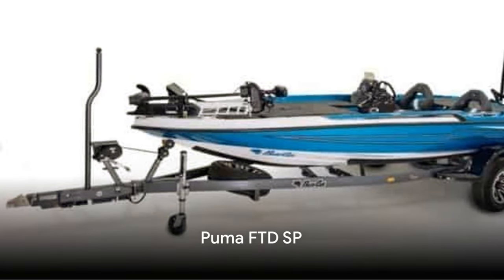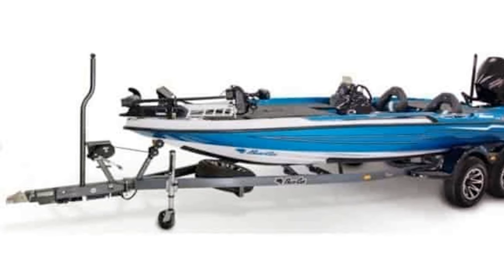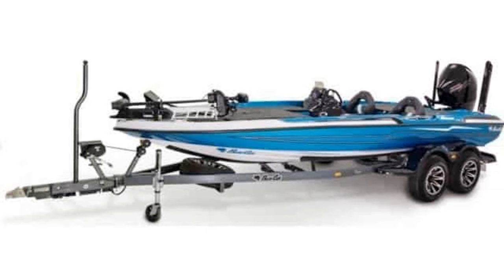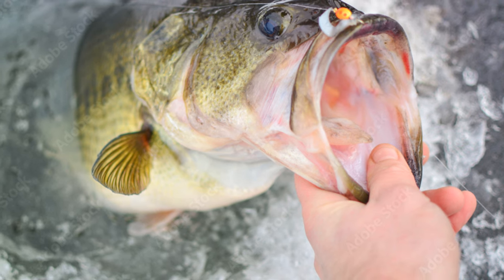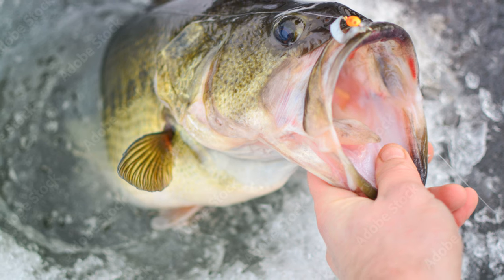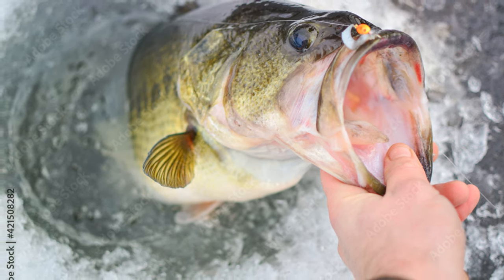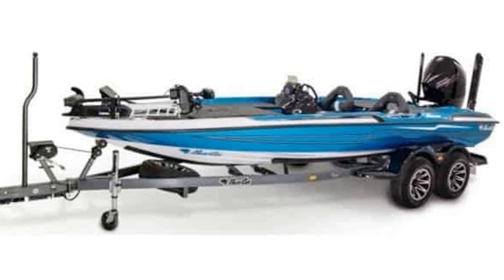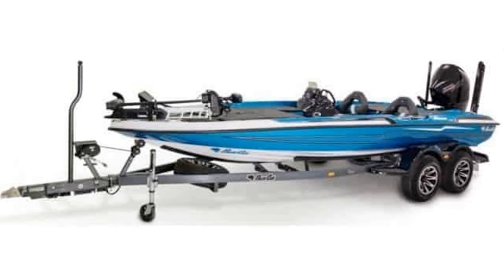Starting off our list is the Puma FTDSP. This boat is nothing short of a powerhouse on the water, designed for both high performance and comfort. The first thing you'll notice is its spacious interior — there's more than enough room for you and your fishing buddies to move around without feeling cramped, which is crucial when you're out on the water for hours on end. The padded front deck provides an added layer of comfort that can make all the difference during those long fishing excursions.